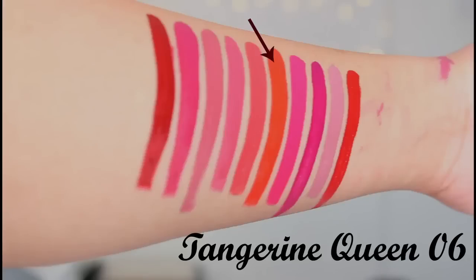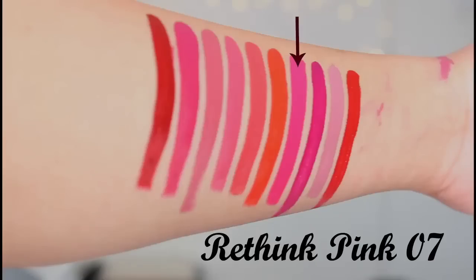Tangerine Queen is a really bright color — I usually don't wear these types of colors, but let me know in the comments how it looks on me. The next shade is Reading Pink, and this is a warm, red-fuchsia kind of shade. It's a very dark color and would really suit warm-toned skin people.